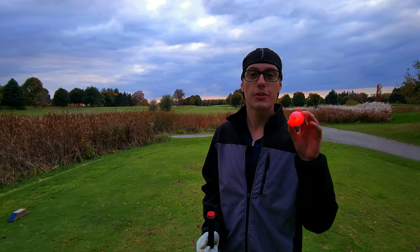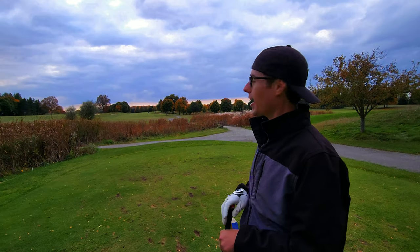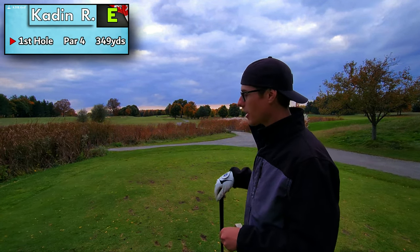We are here at Hidden Lake Golf Club doing a glow ball challenge. It's glowing pretty nicely, it's getting dark, we'll see how she plays. The first hole is a par 4, about 350 yards. I'm hitting the driver — we'll see how it hits off a driver.